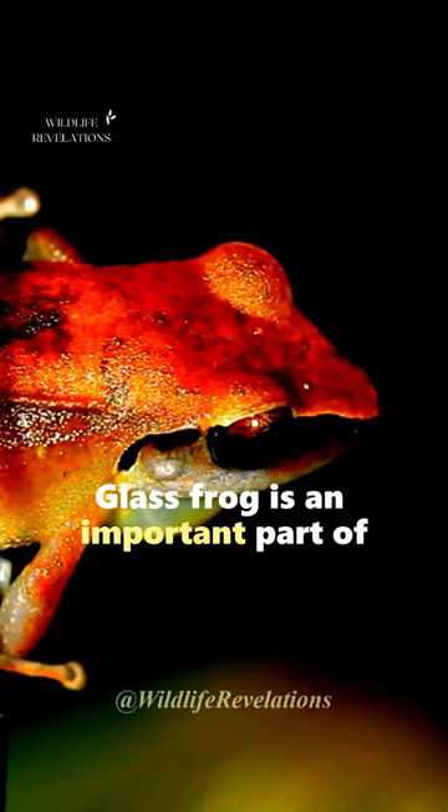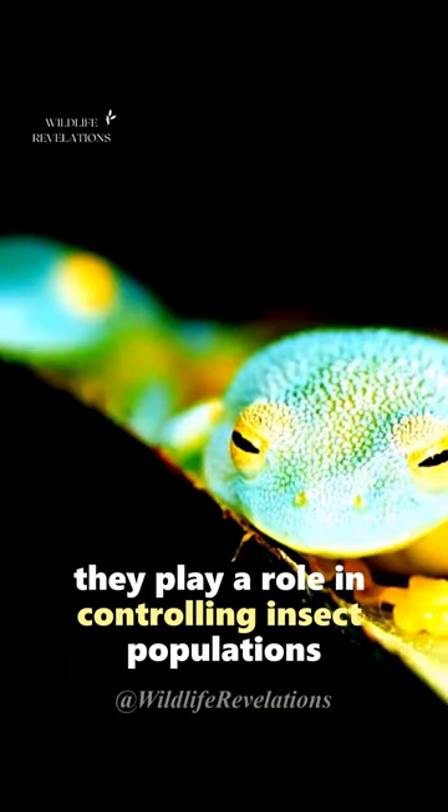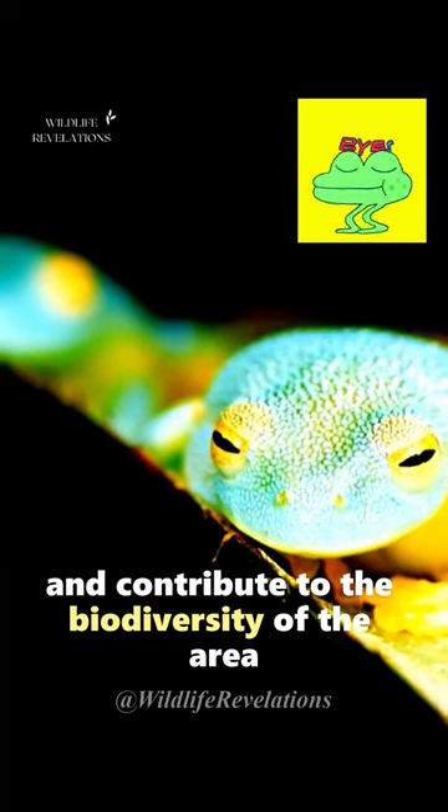Glass Frog is an important part of the rainforest ecosystem. They play a role in controlling insect populations and contribute to the biodiversity of the area.